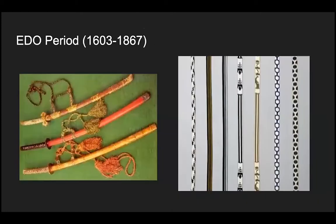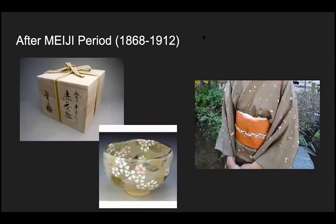In the Edo period, samurai carried swords and used kumihimo to connect their swords to their bodies. After the Meiji period, this wooden box on the left is a box for a teacup used for tea ceremonies, and the ribbon is kumihimo. The picture on the right shows a person in kimono — kimono is a national costume of Japan — and the kumihimo is on top of this orange sash as a good accent.